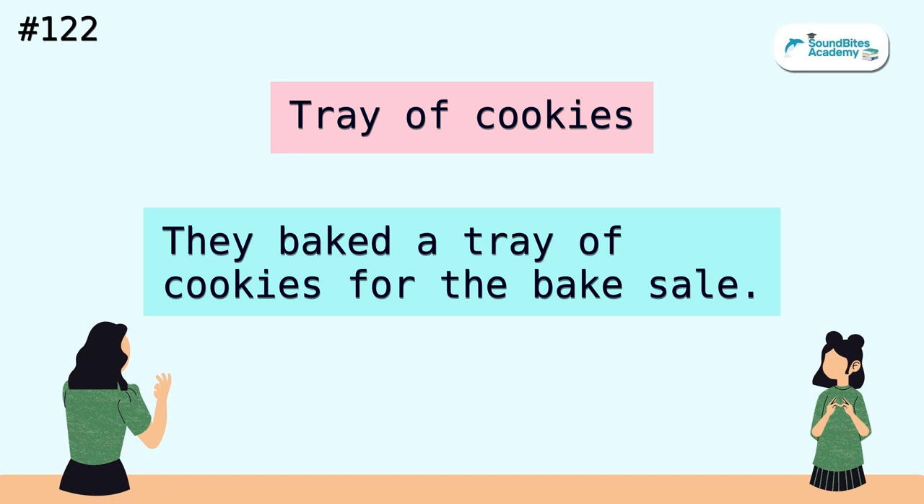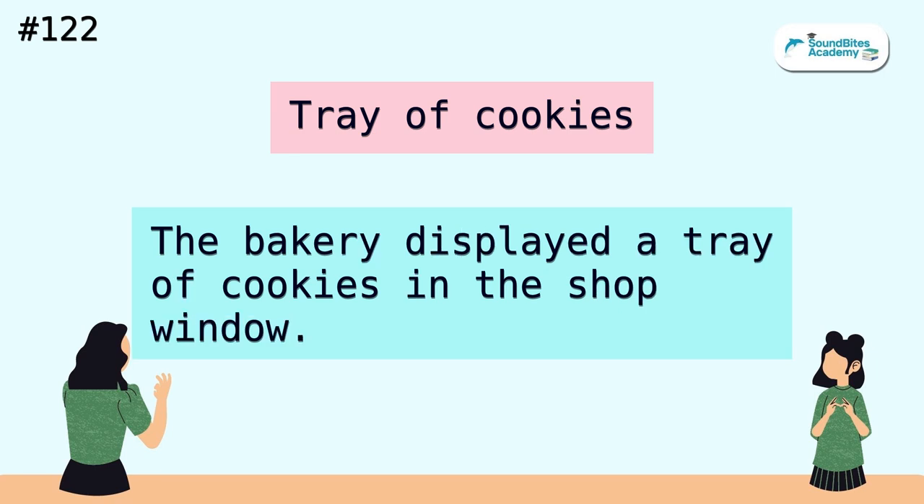Tray of cookies. They baked a tray of cookies for the bake sale. The bakery displayed a tray of cookies in the shop window.